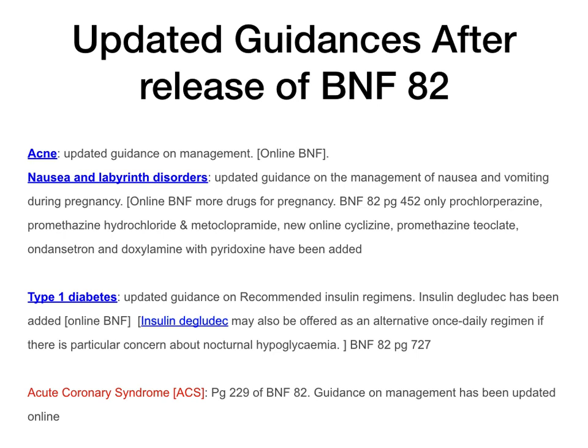Type 1 diabetes — a very important endocrine area, chapter 6 of your BNF, high weighting. There's an update in the recommended insulin regimen. Previously, in BNF 82 page 727, the long-acting insulins in this regimen were insulin glargine or insulin detemir. Recently, they have added a new one — insulin degludec — which can also be used as a long-acting insulin in your regimen.